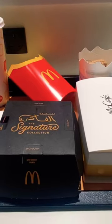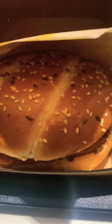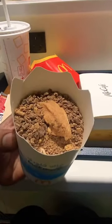After placing the order, I was waiting at my table and here is my order — first the Chicken Mushroom Burger, then the Lotus Cake and Kit Kat McFlurry.